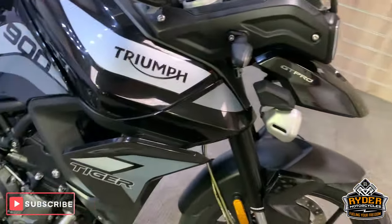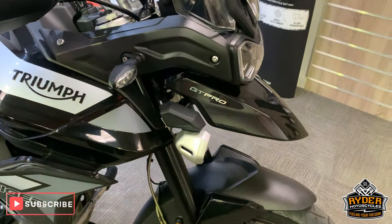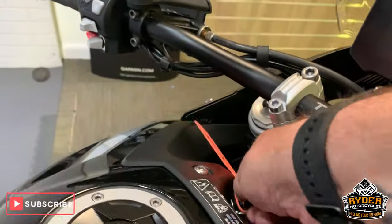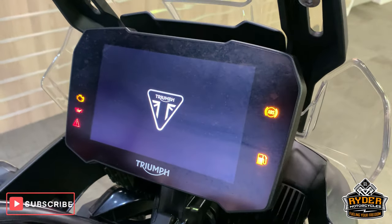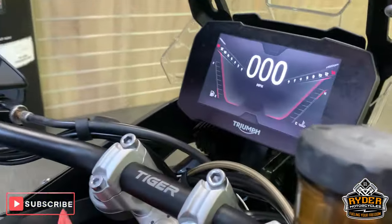Today in our showroom is this really nice Triumph Tiger 900 GT Pro. This has got 271 miles — I'll show you again, I've got to let it turn on and then turn off again. That's it, 271 miles.